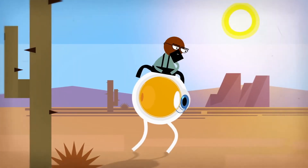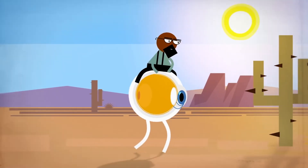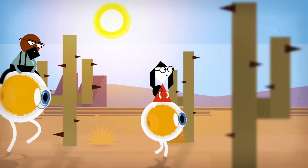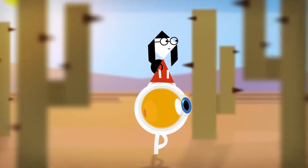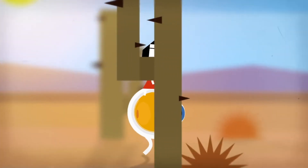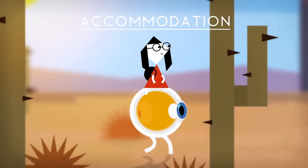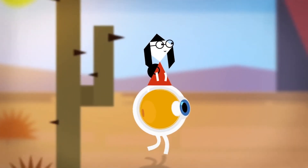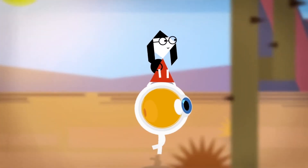As we age, our eyes face new challenges. When we are young, the lens of the eye is flexible and can change shape to bring images into focus. This is something called accommodation. This keeps objects in focus when we shift or change our gaze from far to near.